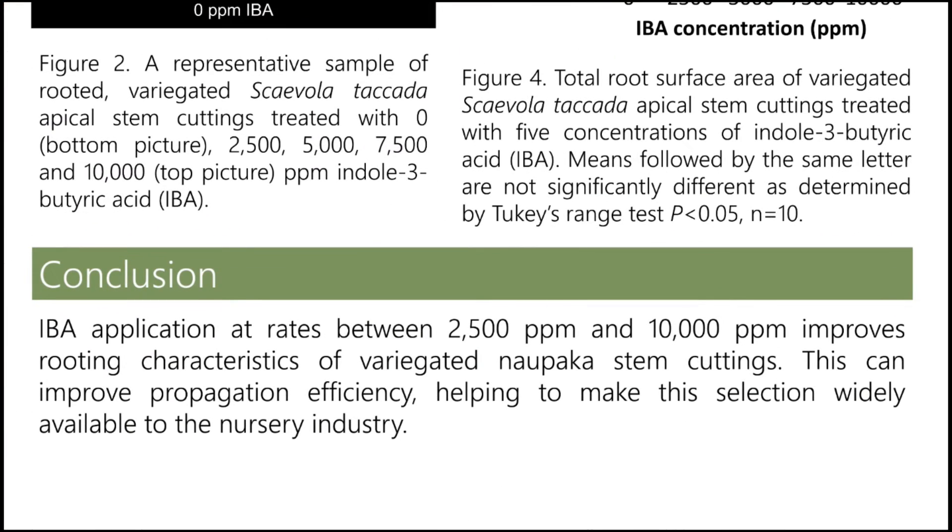In conclusion, we found that IBA at rates between 2,500 ppm and 10,000 ppm improves rooting characteristics of variegated Naupaka stem cuttings. With this finding, we can improve propagation efficiency and eventually help make this selection more widely available to the nursery industry.